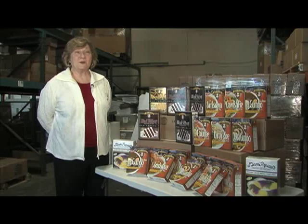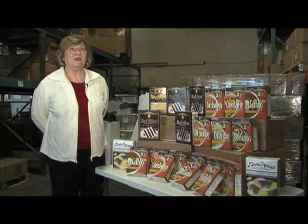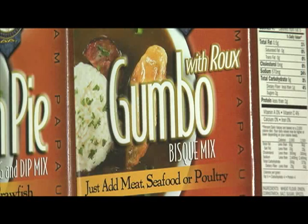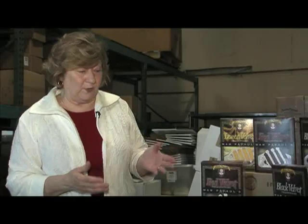We were living in California. My husband was in the FBI and we moved. We were getting ready to move back home when we were thinking, hey, we were missing all of this food. Maybe other people from Louisiana were missing this food as they moved away. Mom Papaw's claims to be the first company to make Cajun Creole products into convenience mixes, and they've been doing that now for more than 30 years. All of the products that you see here that we're doing, we did before any of our competition.